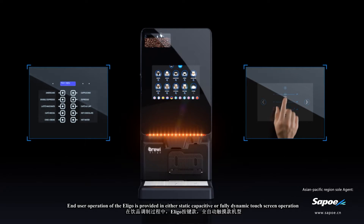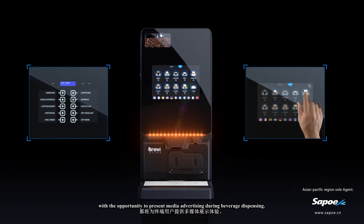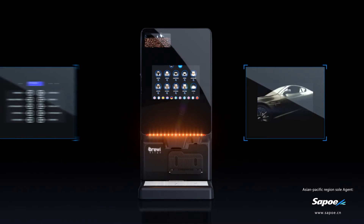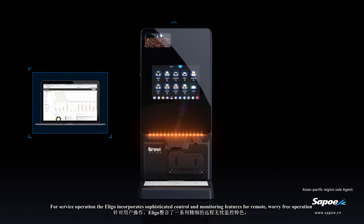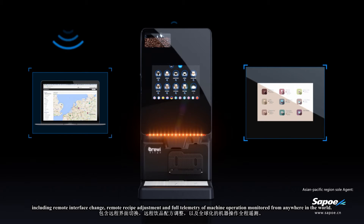End-user operation of the Eligo is provided in either static capacitive or fully dynamic touchscreen operation, with the opportunity to present media advertising during beverage dispensing. For service operation, the Eligo incorporates sophisticated control and monitoring features for remote, worry-free operation, including remote interface change and remote recipe adjustment.